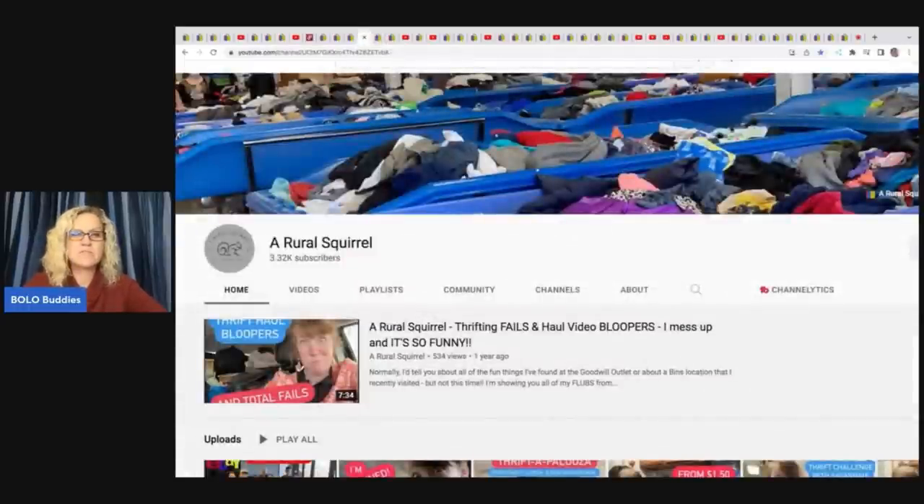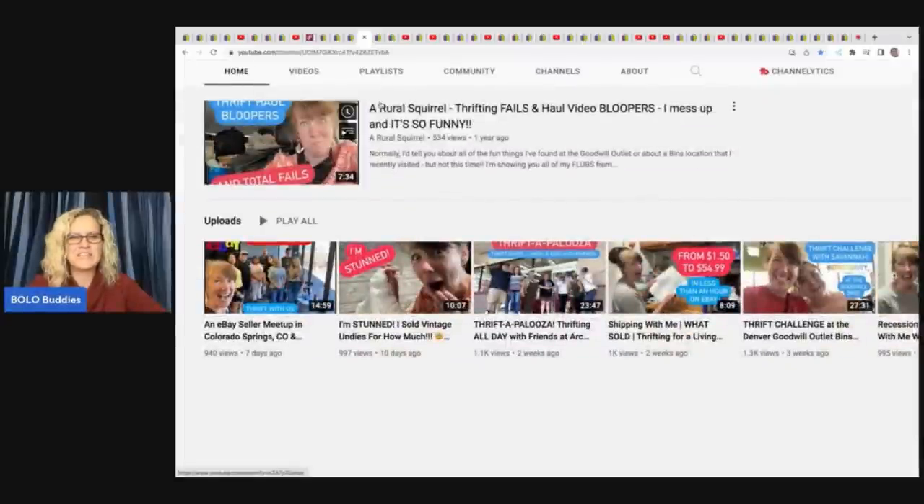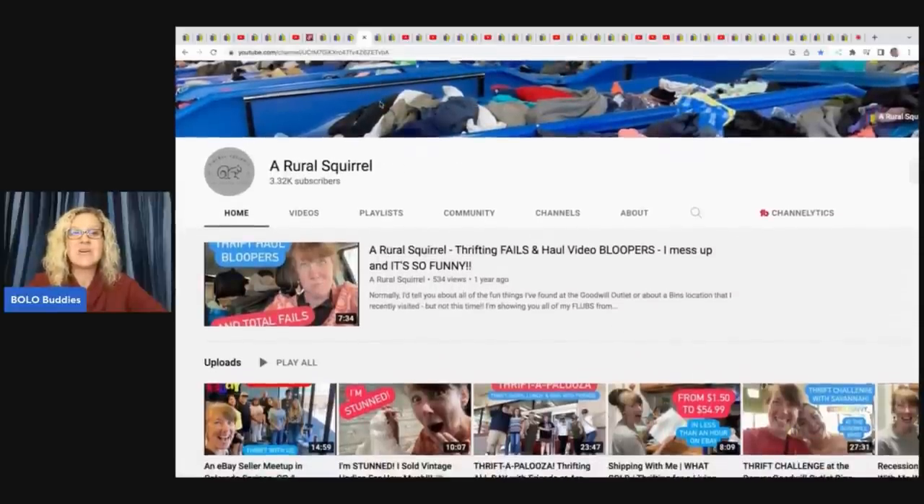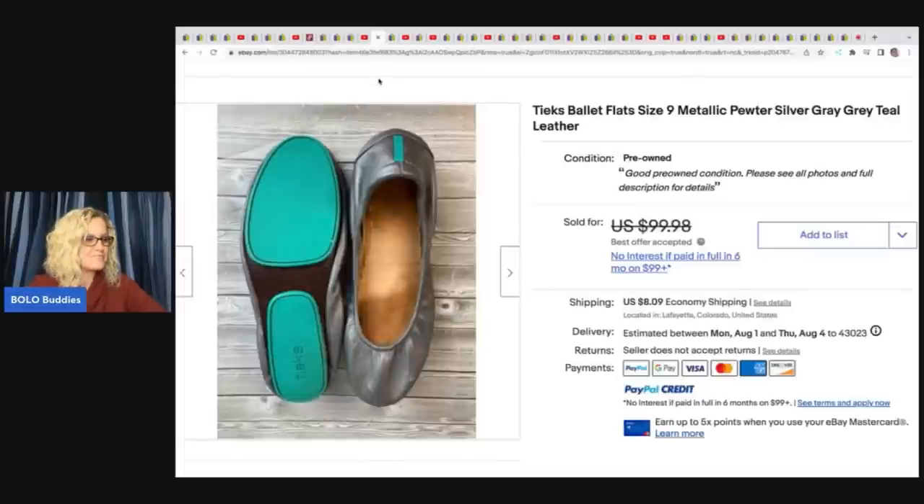This one comes from A Rural Squirrel. If you're not following her, she does Goodwill Bins videos and finds amazing items to resell on eBay. She also does a lot of challenges where she meets up with other YouTubers. She got these teaks at the Goodwill Bins — she paid whatever it is per pound, probably around a pound — and sold them for a best offer of $78 plus shipping.